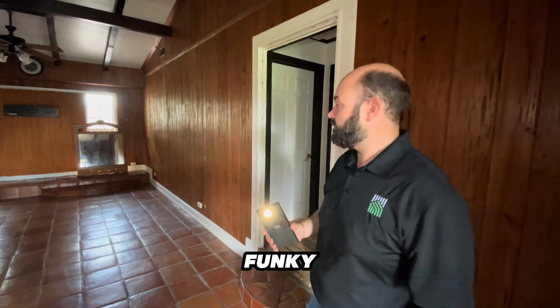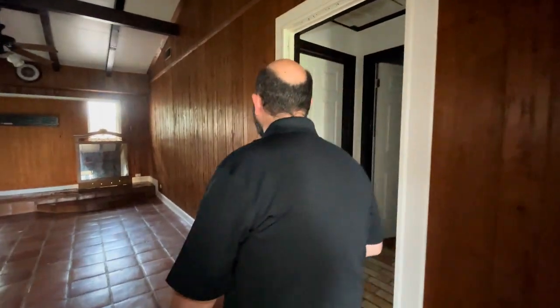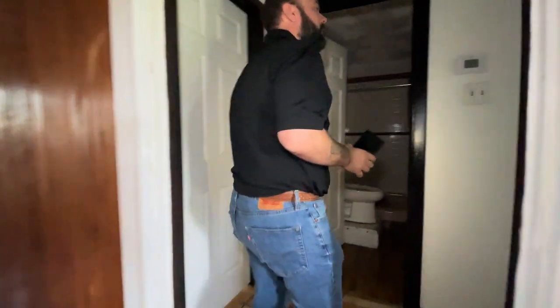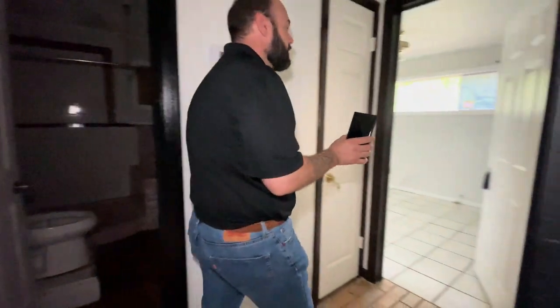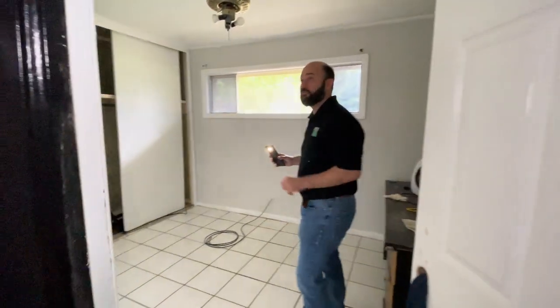It kind of smells funky. Looks like we've got a room back here — very small room.